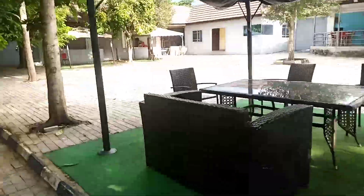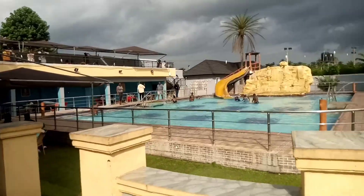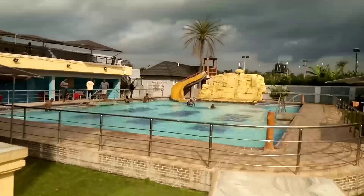One of their bars is called the Bush Bar. I love how cool this place is — actually really nice for relaxation. And this is one of their swimming pools, which is also really amazing.